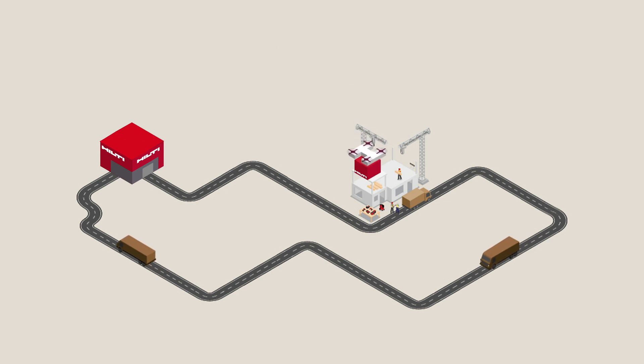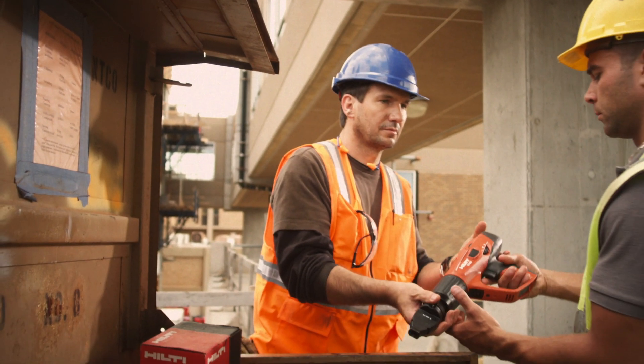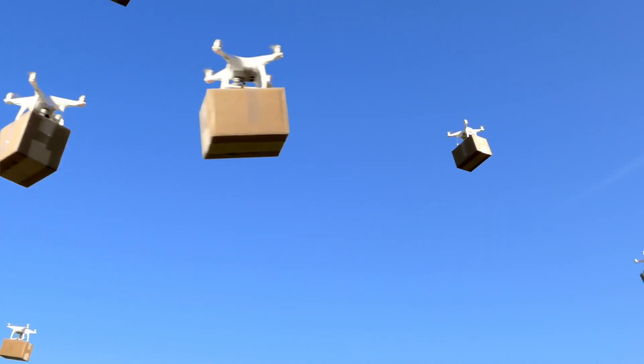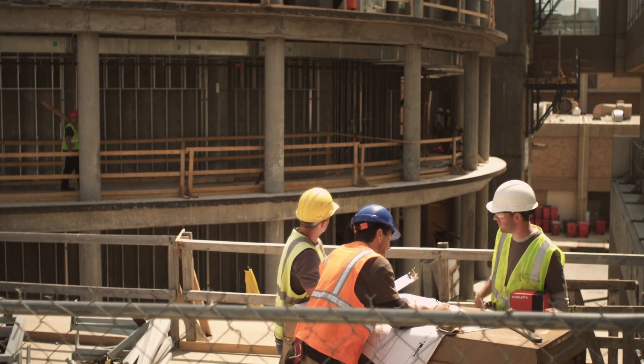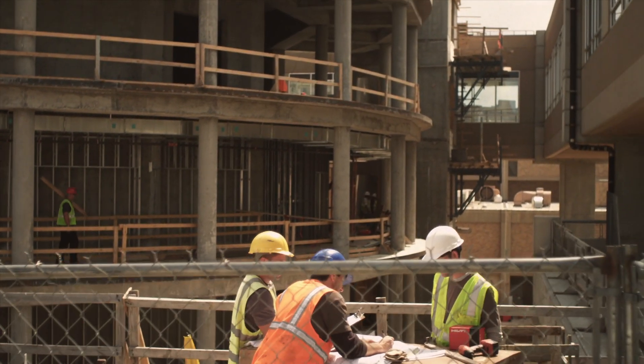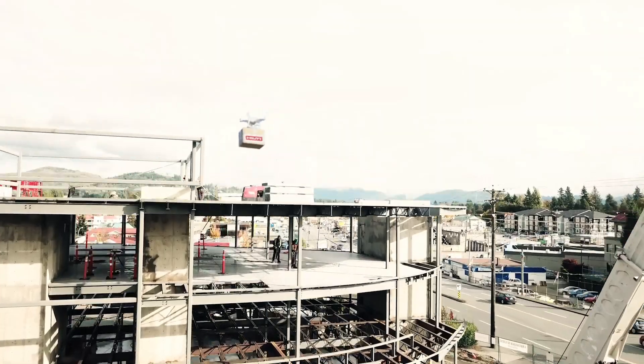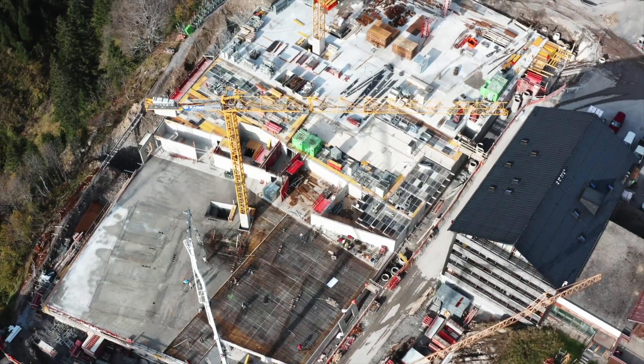With Hilti Fleet Flight, the sky's the limit to keep your business and teams soaring above the competition. Sign up today and get on-demand high-quality Hilti tools on the fly when and where you need them. Let your tools take flight with Hilti Fleet Flight.